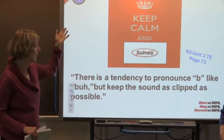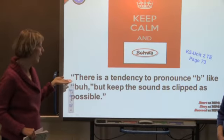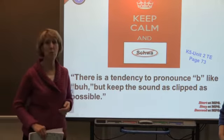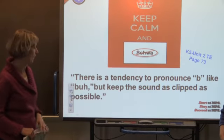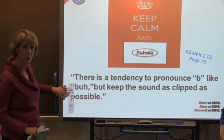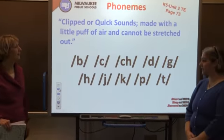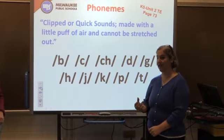In the last group of sounds, there's a tendency with these short, clipped, or quick sounds to want to add a schwa sound to them. So you really want to pronounce 'bit' and not 'buh.' Keep those sounds as clipped and quick as possible. These sounds will either have a short I sound after them or a breath after them.